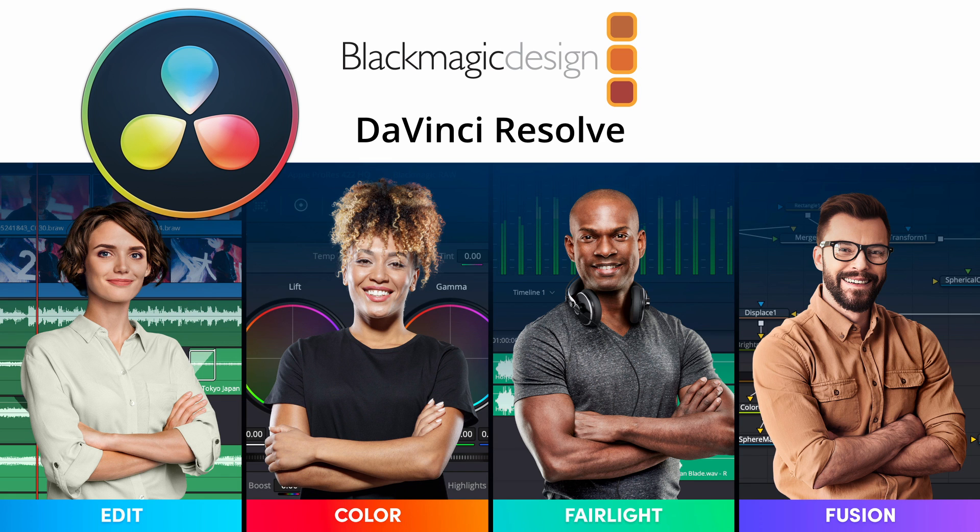Blackmagic Design's DaVinci Resolve is the world's only solution that combines editing, color correction, visual effects, motion graphics, and audio post-production all in one software tool.